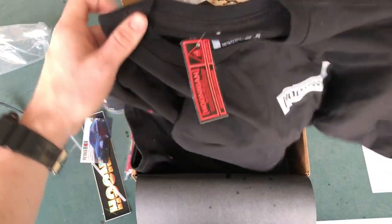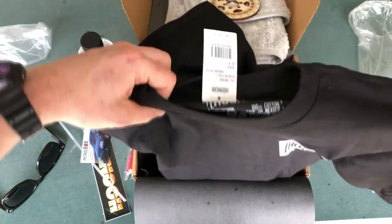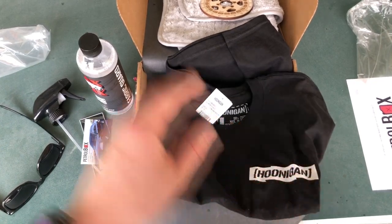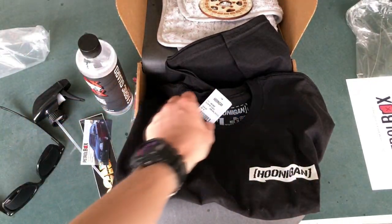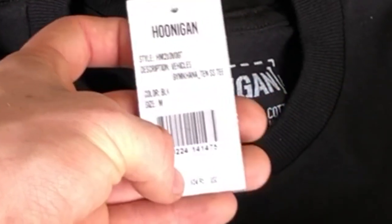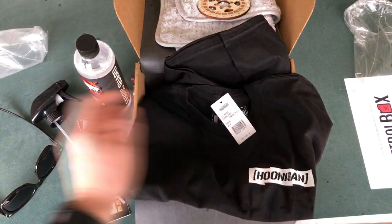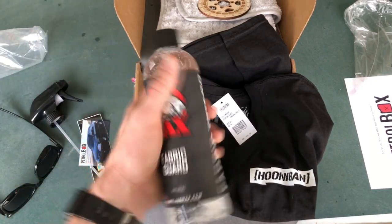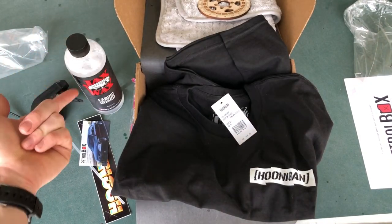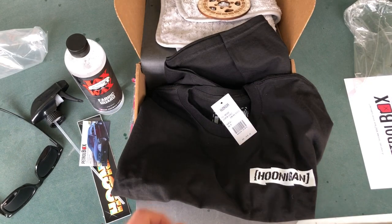On the back we got a different assortment of Hoonigan cars — pretty cool. I've never owned a Hoonigan shirt, so this is a first. It doesn't feel like the softest shirt ever. For $20, that's not bad. This shirt retails for $24.95, so you're getting it on sale. Every month they change it, so next month you might get an actual spray wax — that would be super worth it.